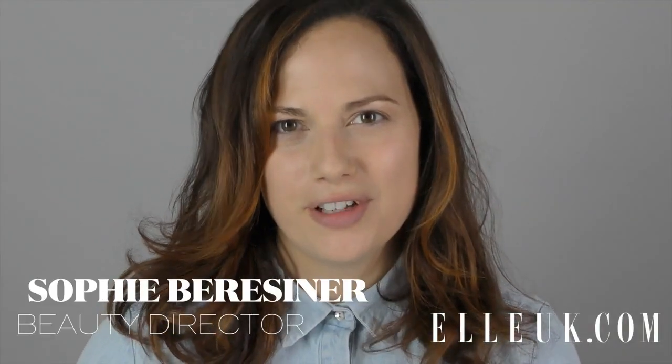Hi, I'm Sophie from Elle and this is our well-bred tutorial. This was a look that we love from the autumn/winter shows and it's really all about the skin being flushed and looking really handsome.